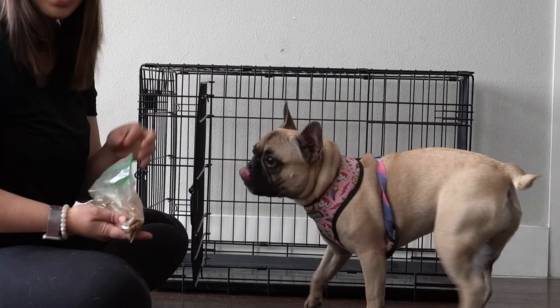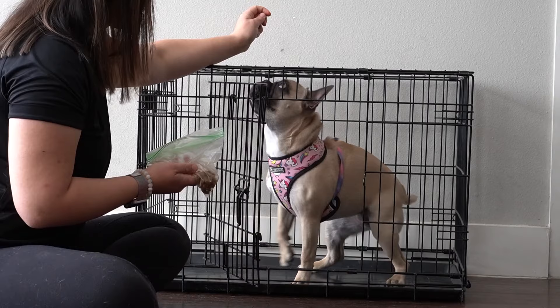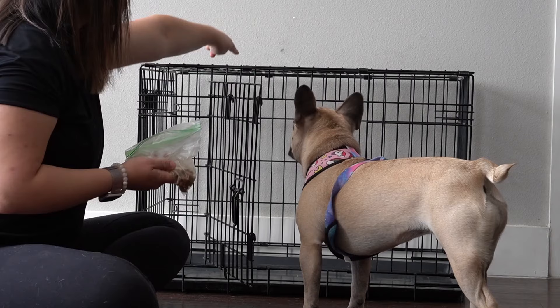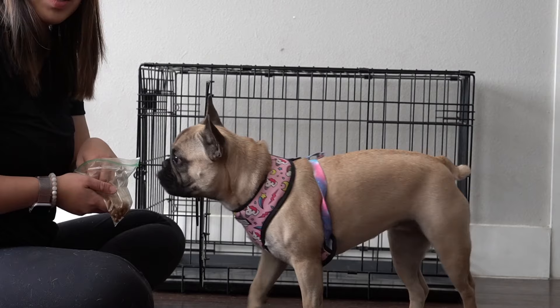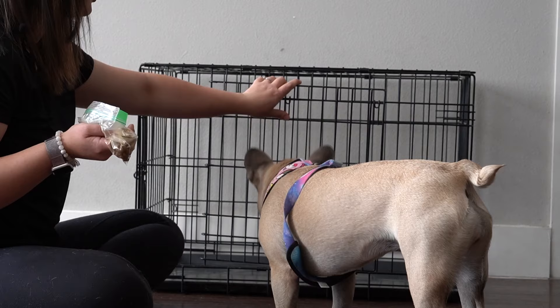The next thing you can do is ask for a sit inside the crate — throw the treat in, ask for a sit. Then slowly close the door. We're gradually desensitizing her, because a lot of dogs are scared of the crate door closing. We want to make sure she knows that every time the door closes it doesn't mean we're going to leave — we're trying to make her really love this crate.